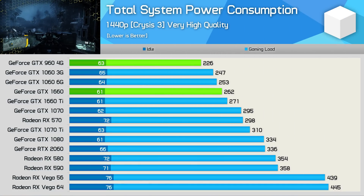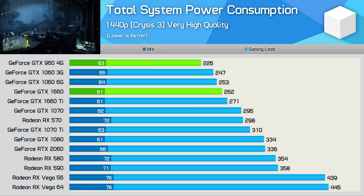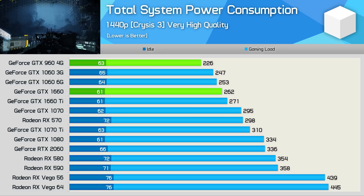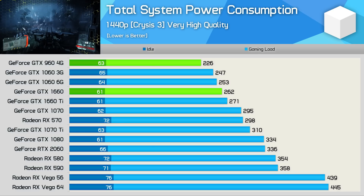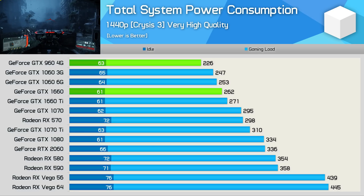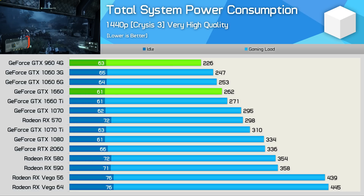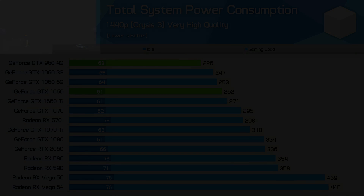When it comes to power consumption, we see just how impressive the Turing-based GTX 1660 really is in terms of efficiency. Despite often offering twice as much performance as the GTX 960, it pushed total system power consumption just 16% higher, hitting 262 watts. It has to be said, even by today's standards, the GTX 960 isn't terrible and you'll get away with a very modest power supply.